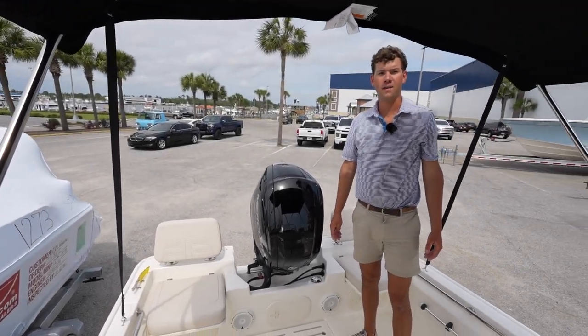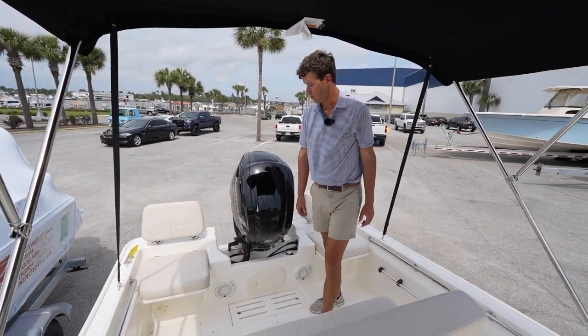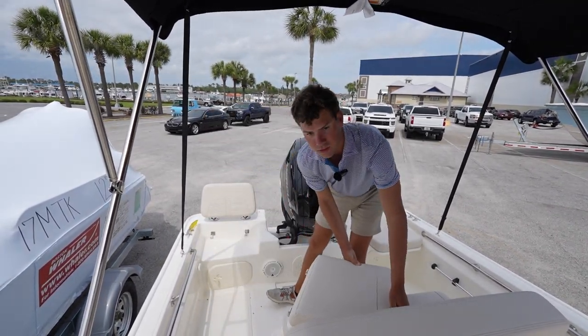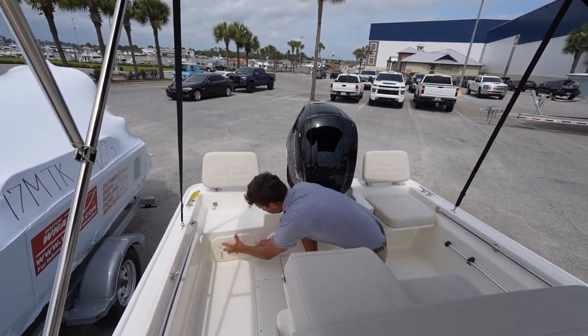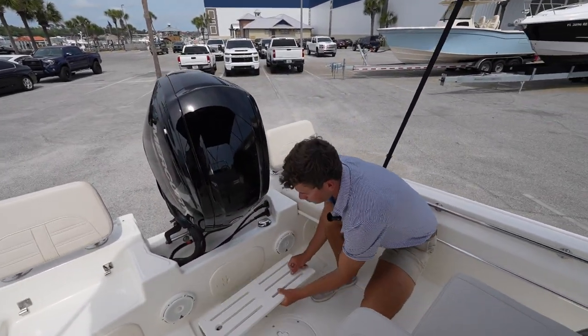Now that we're inside the 17 Montauk, let me point out a few key features. These rear seats do flip up and you can actually remove them if you were going to fish the boat for the day. You have some recessed storage in here to keep stuff out of the way and keep it dry.